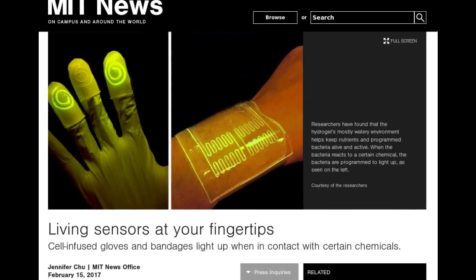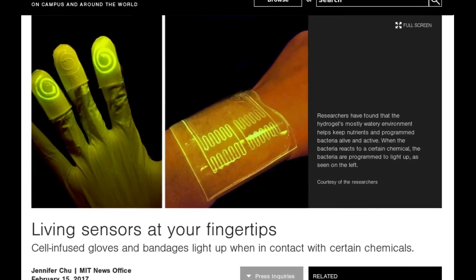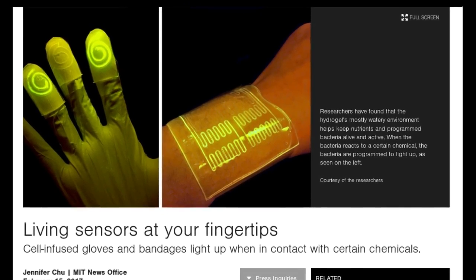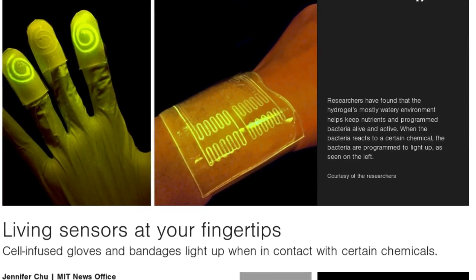Engineers and biologists at MIT have teamed up to design a new living material — a tough, stretchy, biocompatible sheet of hydrogel injected with live cells that are genetically programmed to light up in the presence of certain chemicals.